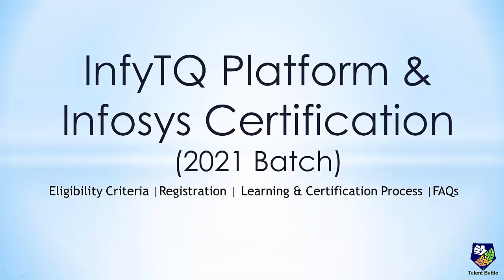Hello everyone, in this video I am going to share with you a very important and useful information for 2021 BAIT students regarding the Infosys certification program and InfityQ platform by Infosys. This video will give you detailed information about what exactly is InfityQ, eligibility criteria, process of certification and all the benefits.